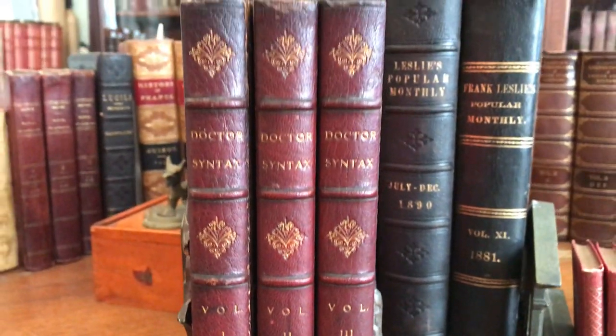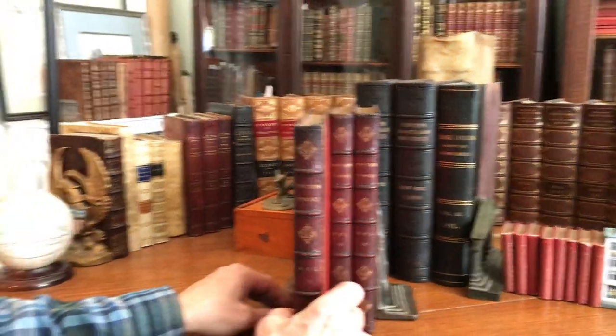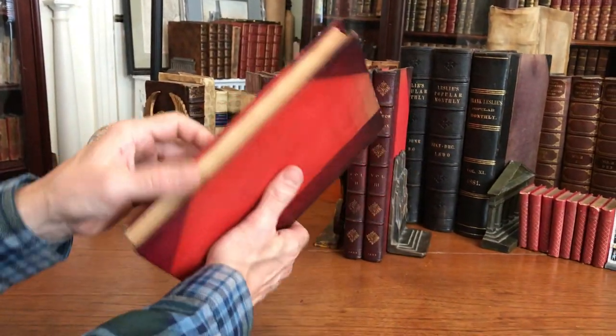We have here the three-volume set of Dr. Syntax and his Tours in England. It's a mid-19th century set, 1855.